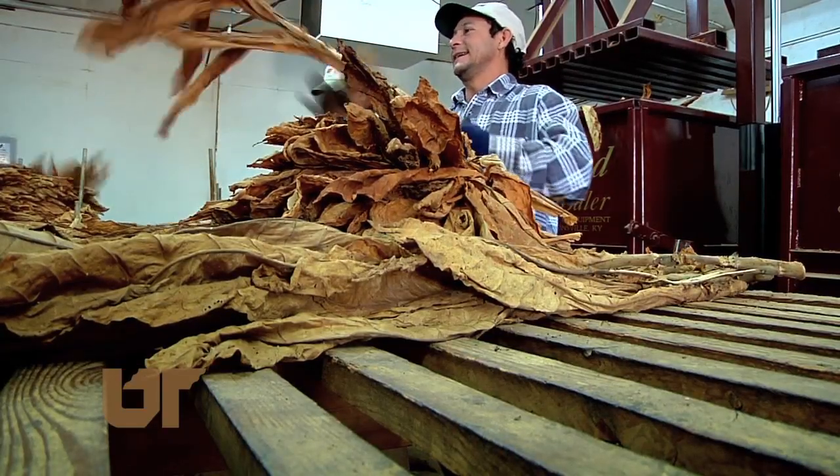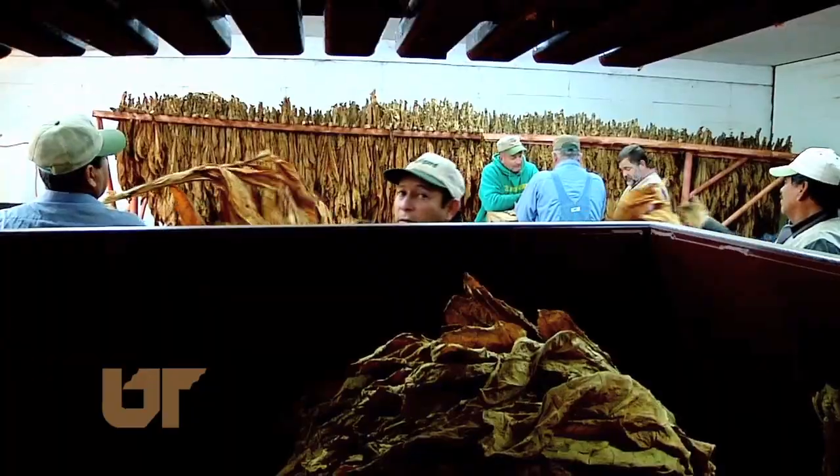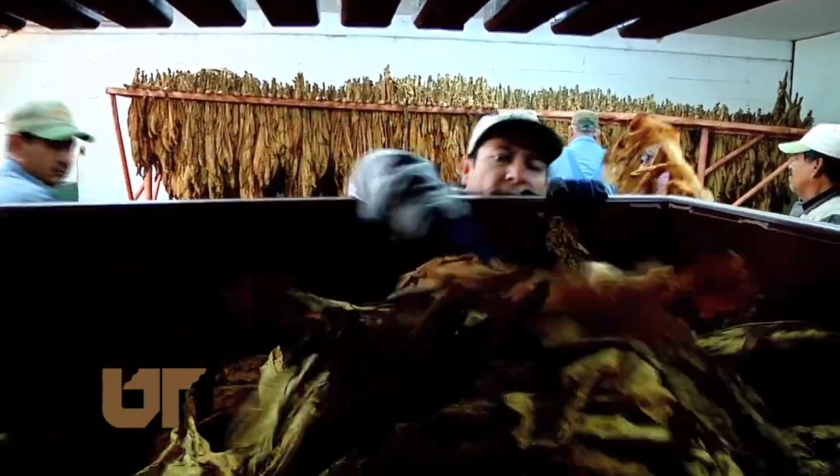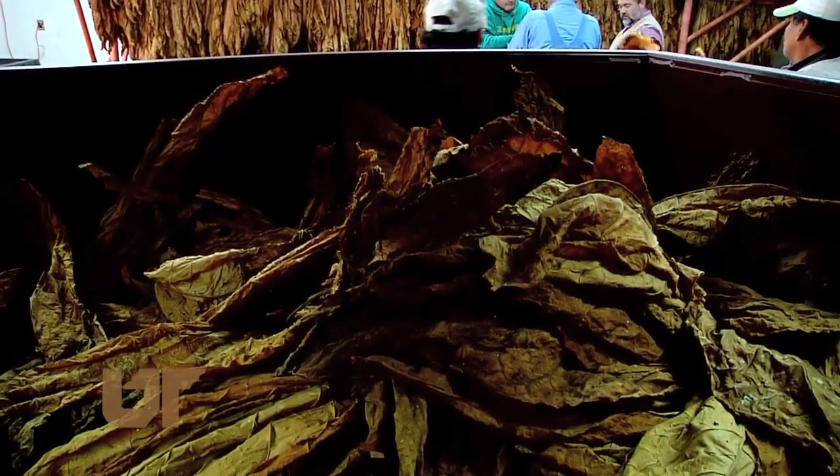But one thing about tobacco farming hasn't changed. When it comes to market prep, it takes hard work and strong hands. This is Chuck Denney reporting.